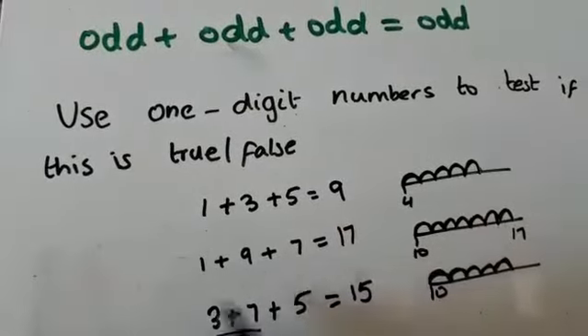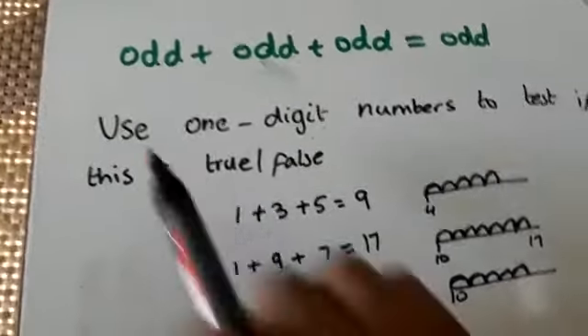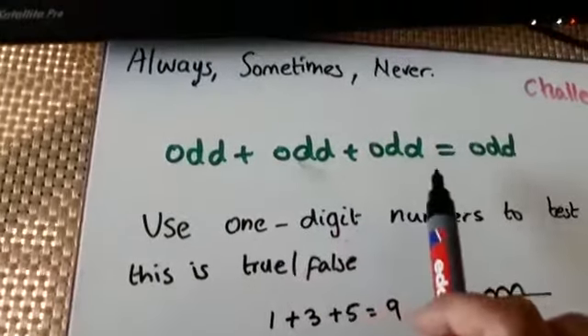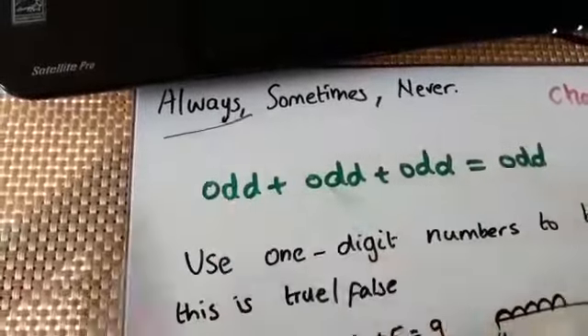So proving, using odd one-digit numbers to test this, we can say that odd number plus odd number plus odd number equals odd is always true. It's always true.